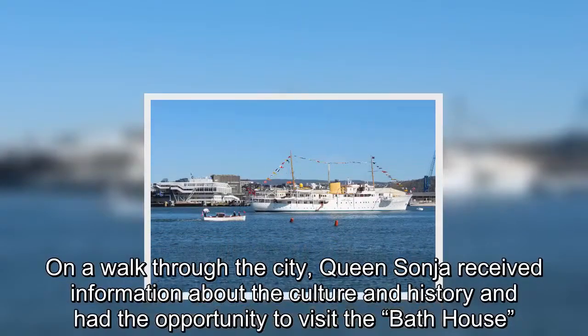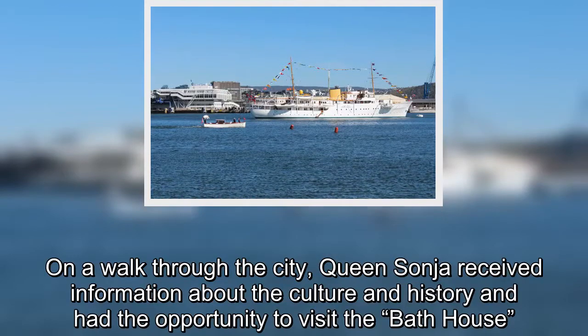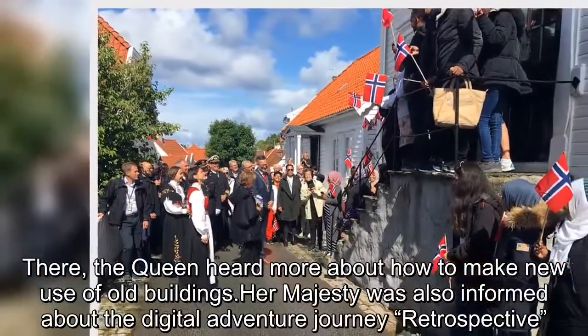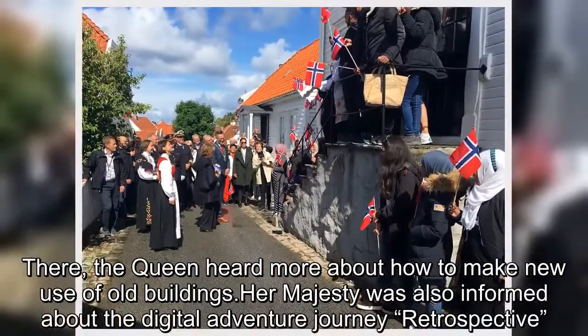On a walk through the city, Queen Sonja received information about the culture and history and had the opportunity to visit the bathhouse. There, the Queen heard more about how to make new use of old buildings. Her Majesty was also informed about the digital adventure journey retrospective.